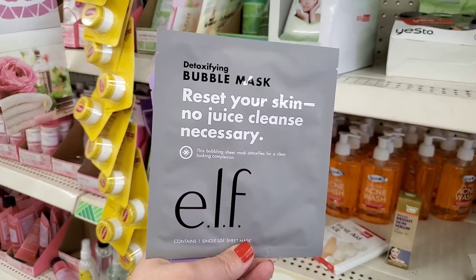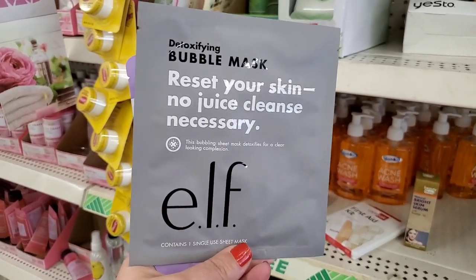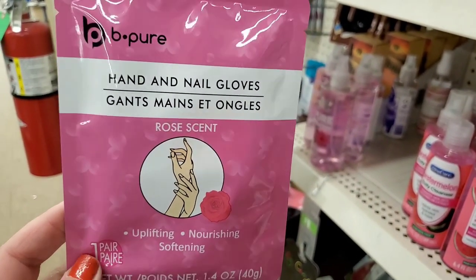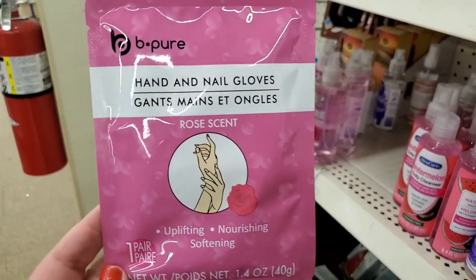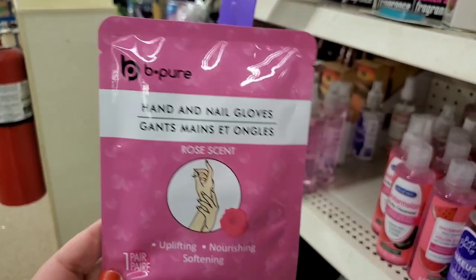They also have the ELF eyes lips face bubbling mask here — a great mask for one dollar. Then there's a Be Pure hand and nail gloves product — rose scented, uplifting, nourishing and softening hand mask. An awesome stocking stuffer as well; if you're putting together a bunch of nail stuff, throw this in and the package will be so complete.